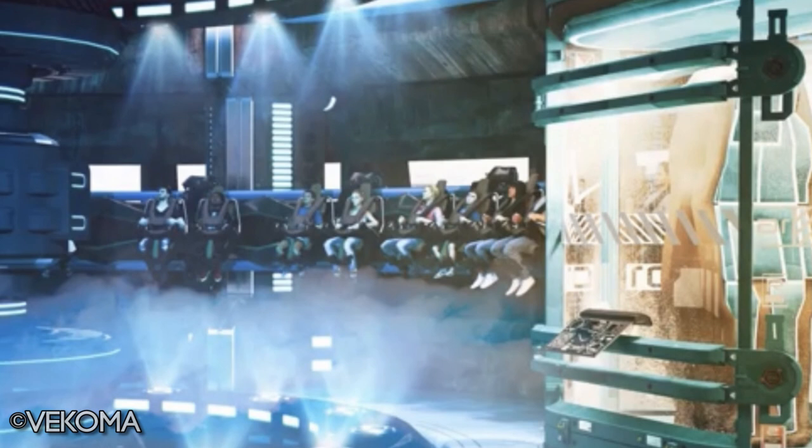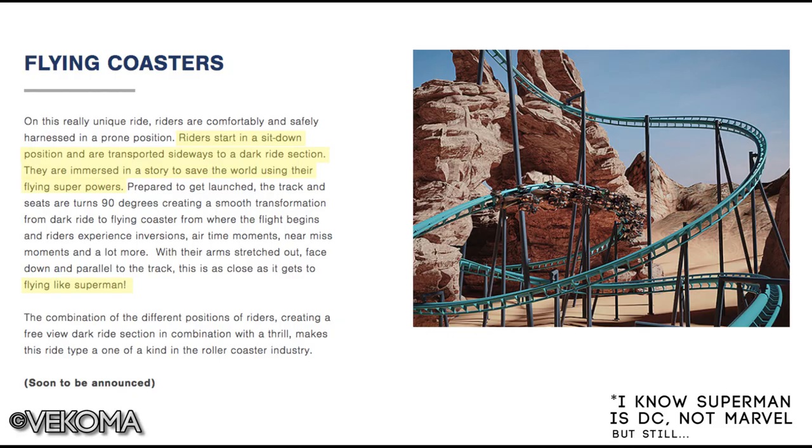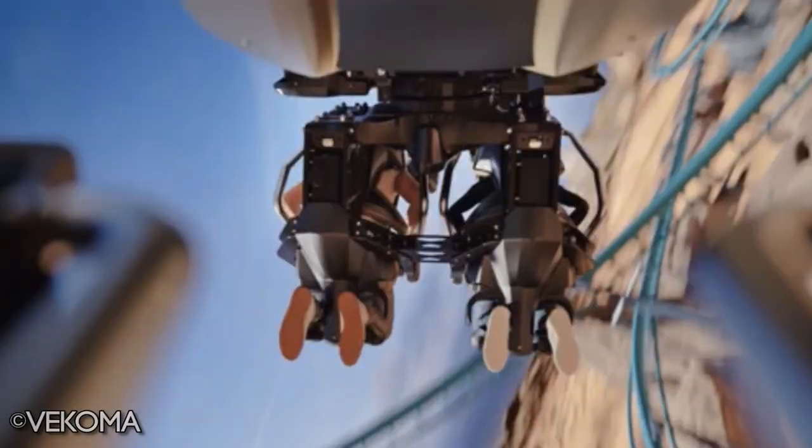Of course, this is still speculation. There have been patents for a different ride system that was heavily rumored for the Spider-Man attraction, and it wouldn't surprise me if that was used for the Avengers E-ticket instead. But I think a Vekoma Flying Coaster would be the best fit. It's super thrilling, they could include inversions, and the fact that Vekoma's website specifically states you could be 'flying like Superman,' immersed in a story to save the world using flying superpowers, and that it is half dark ride — a lot of the arrows are pointing toward Vekoma's flying coaster model for the Avengers E-ticket attraction.